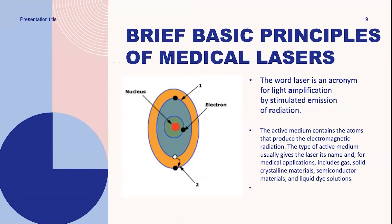The word laser is an acronym for light amplification by stimulated emission of radiation. The active medium contains the atoms that produce the electromagnetic radiation. This type of active medium usually gives the laser its name. For medical applications, it includes gas, liquid, crystalline material, semi-conductive materials, and liquid dye solution.